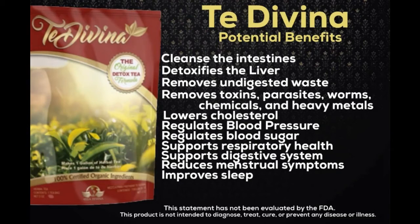Tay Davina is a detox tea that can be consumed daily and is gentle enough for small children to take. Some of its many attributes are that it cleanses and detoxifies the organs and the intestinal tract. It removes toxins, parasites, chemicals, and heavy metals that come from the foods we eat, the beverages we drink, and the air we breathe. It lowers cholesterol, regulates blood pressure, improves sleep, reduces menstrual symptoms, and supports respiratory health.